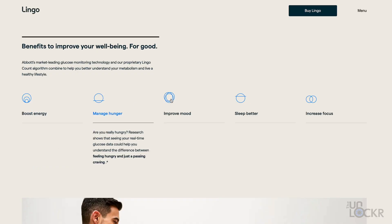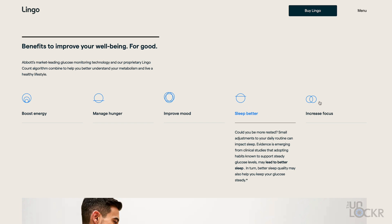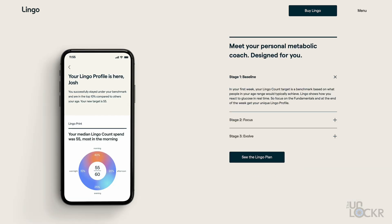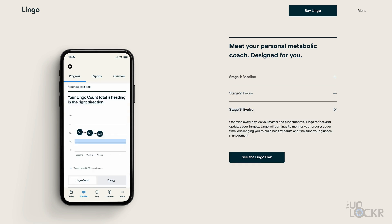Its goal is to slowly teach you about glucose and how it affects you — your hunger, mood, sleep, and even focus. For the first week, you'll build a baseline of data. Then in the second week, it coaches you slowly to make small adjustments to stay under your Lingo Counts daily target, which is the value system that translates your glucose exposure. At the end of the day, your goal is to accumulate fewer Lingo Counts than your daily target. Then eventually it works to get you to build healthier habits and fine-tune your glucose management, which leads to better overall metabolic health.